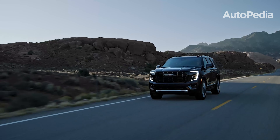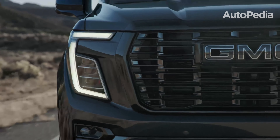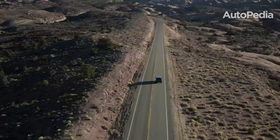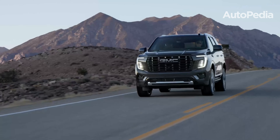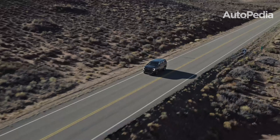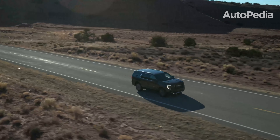However, the Yukon is not without its drawbacks. Its higher price tag compared to the Chevrolet Tahoe may deter budget-conscious buyers. Additionally, it falls slightly behind the Tahoe in safety ratings, with a 4-star rating versus the Tahoe's 5 stars. Another potential downside is the delayed availability of the diesel engine for certain trims, which might inconvenience buyers looking to leverage its towing and efficiency advantages immediately.